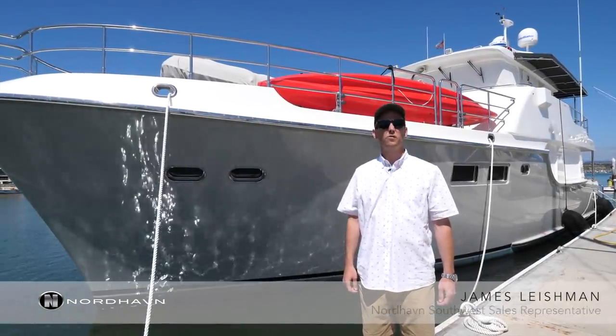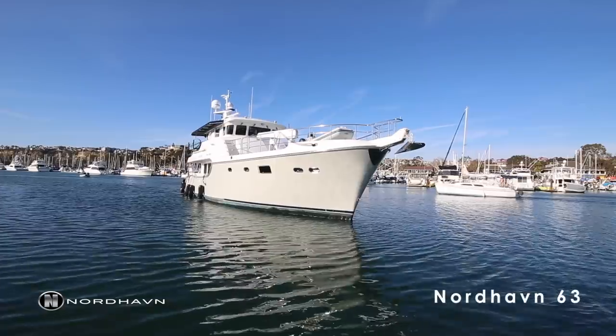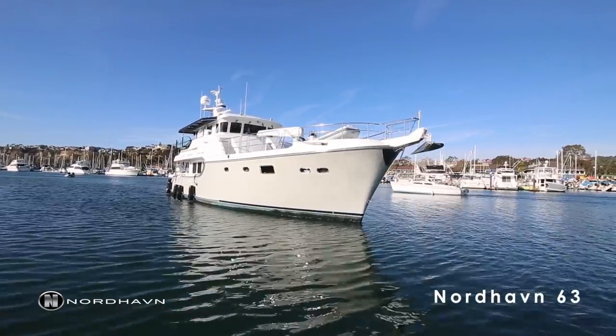This is James Leishman here in Dana Point, California, and I'm going to give you a tour of a brand new 2020 Nordhaven 63.